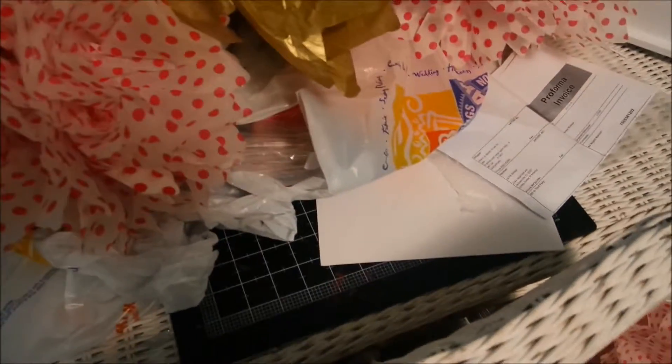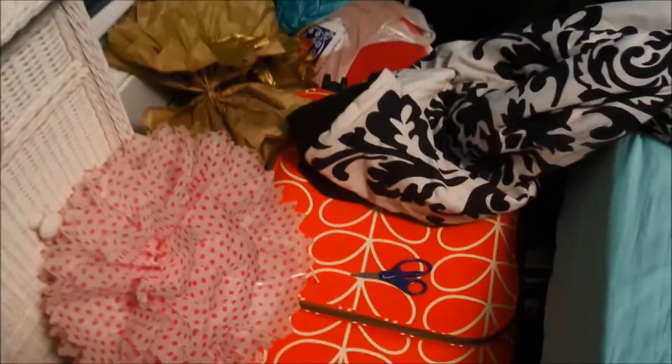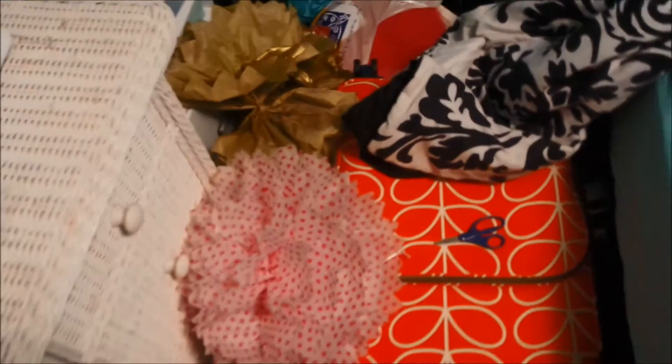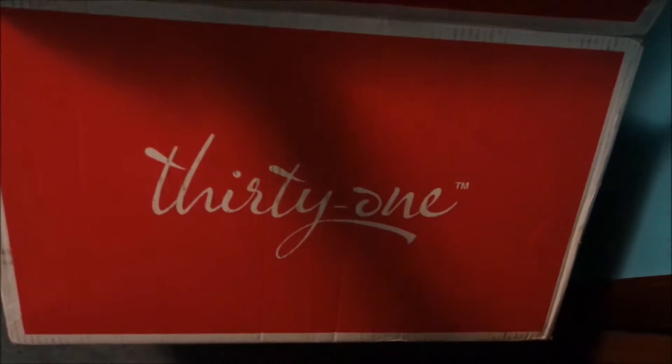I have all the party stuff here. I made these — they're going to look like bows. I'll show you everything when I'm done with it, but yeah, like some straws and napkins and whatnot. And I don't know why my suitcase is out, but that's all party supplies over there. This is the box that all of my 31 stuff came in. It's pink and white, it's really pretty.